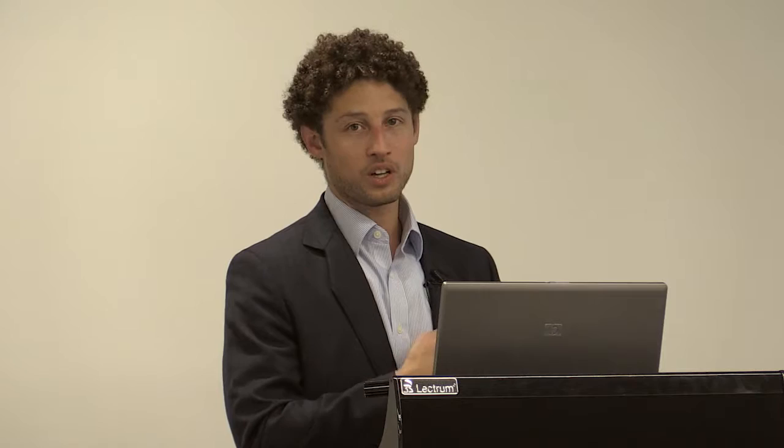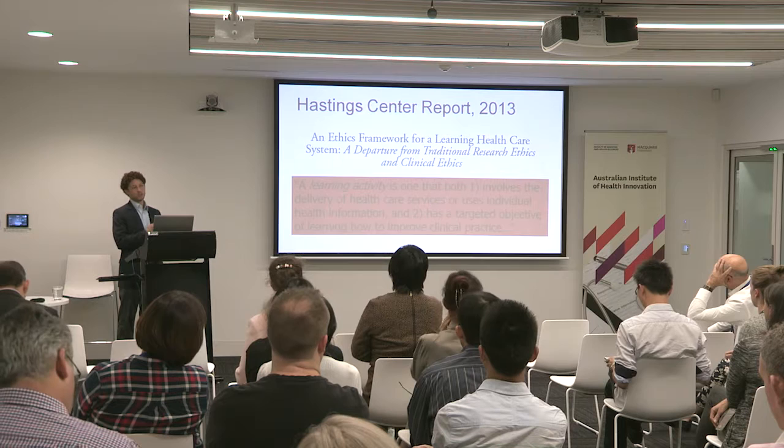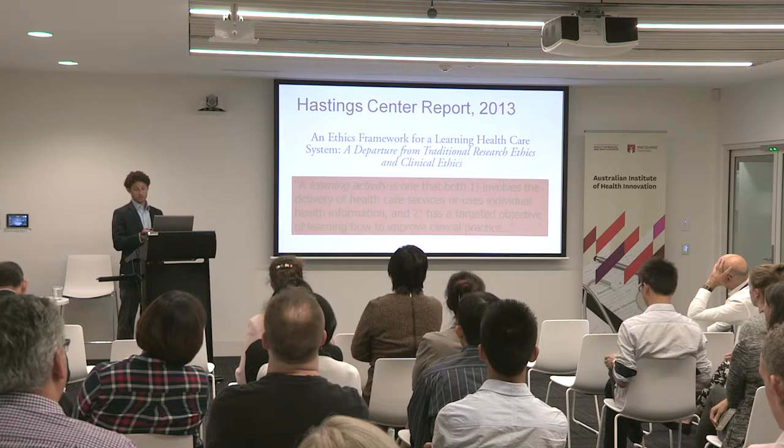A learning activity is defined as one that involves the delivery of health care services — you've pressed the green button and it tells you to do something using other people's individual health information — and has a targeted objective of learning to improve clinical practice. Typically our institutional review board says this is human subjects research if the goal is to create generalizable knowledge. That becomes a major sticking point for learning health care systems: if you're looking at past data to create generalizable knowledge to apply to people in the future, historically that would fit 'human subjects research.' Privacy concerns would require consenting all these people — basically not feasible if you want to do this type of work.